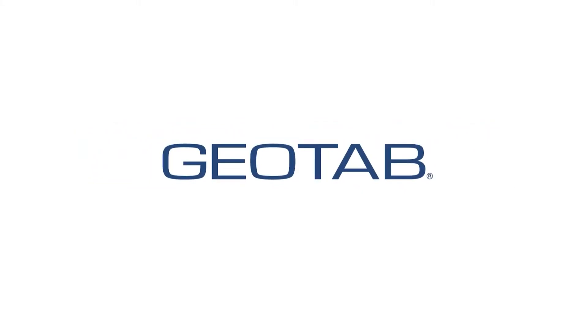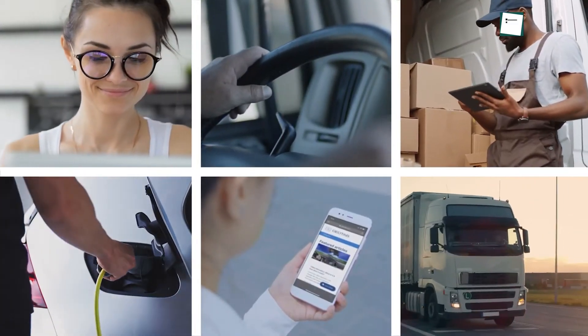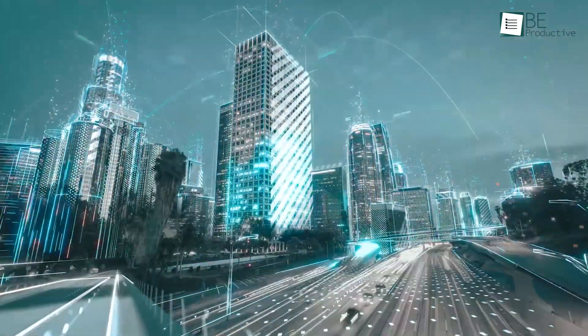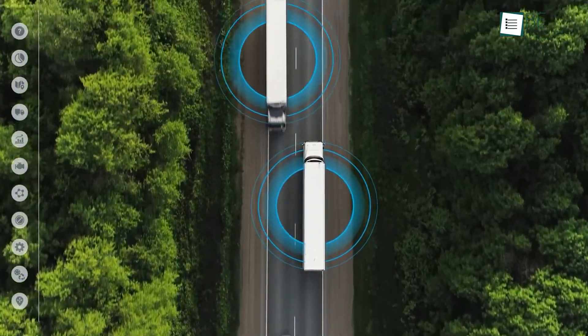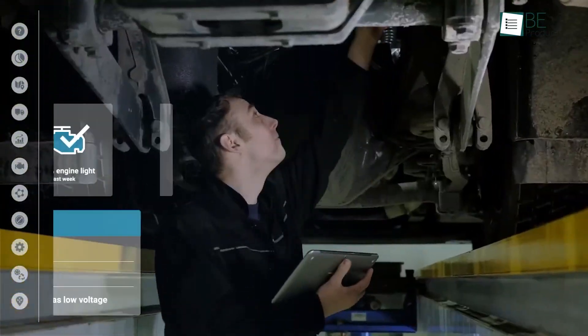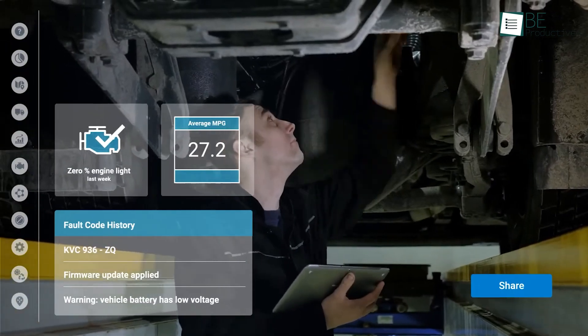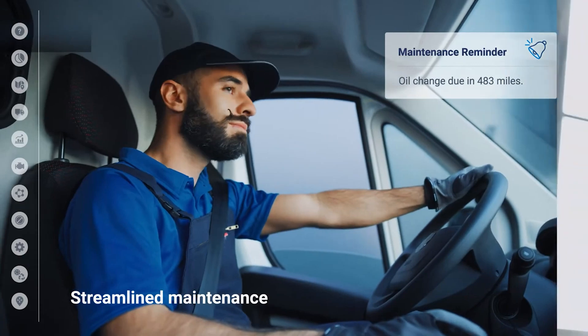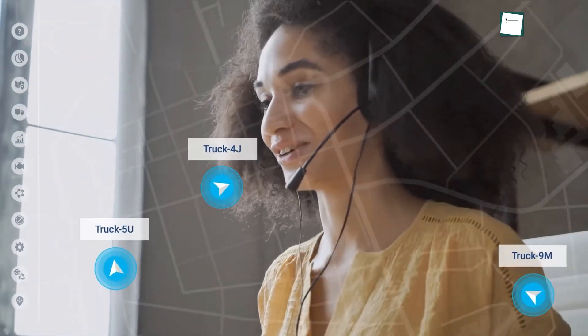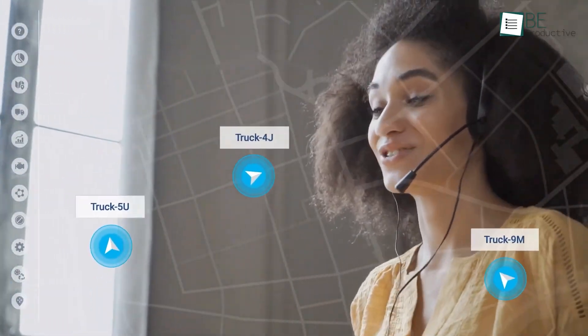Up next, we found Geotab to be a dependable fleet management offering extensive features to optimize fleet operations. It provides real-time GPS tracking, driver behavior monitoring, and predictive maintenance, enhancing both safety and efficiency. The platform includes fuel management, route optimization, and compliance management, which help reduce operational costs.